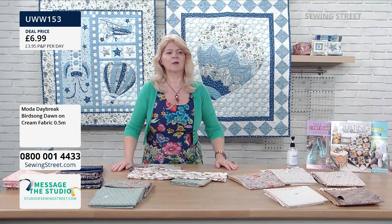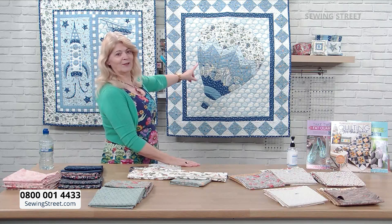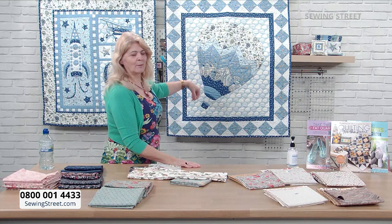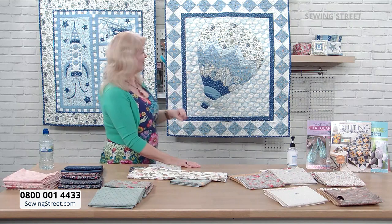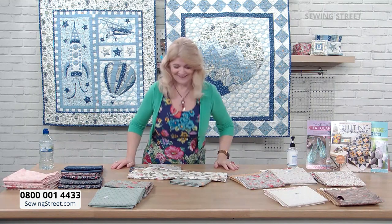We've got a lot of people messaging about the quilts that are behind me. Susie made these and she's brought them in — this is Liberty Prints, and we're going to be talking Liberty Prints in the next hour.